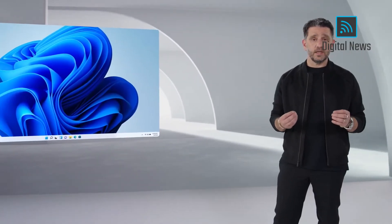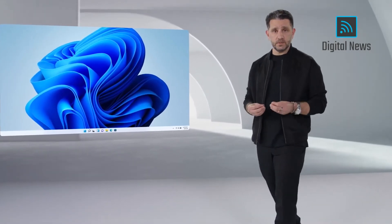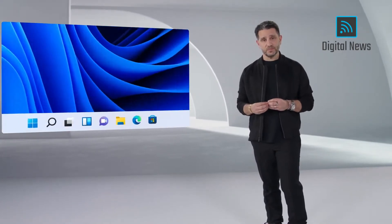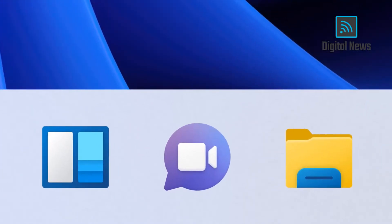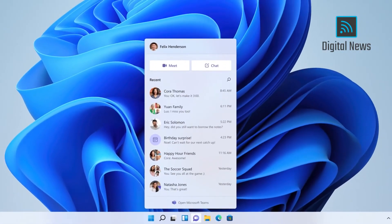I'm super excited today to announce Teams integration directly into Windows. Now, you can connect with one touch — the icon, front and center, on the taskbar. It's just fast and you're in.